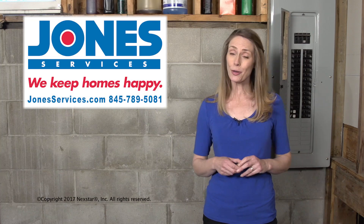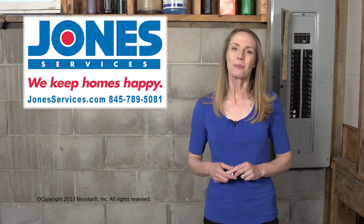If you need more information about your electrical panel, give us a call. We'll be happy to help you out.